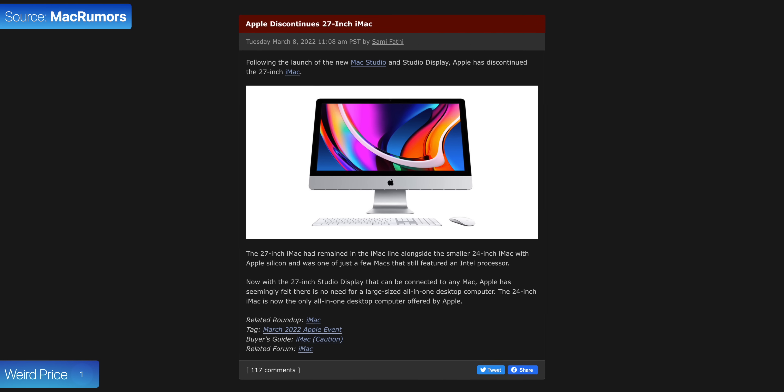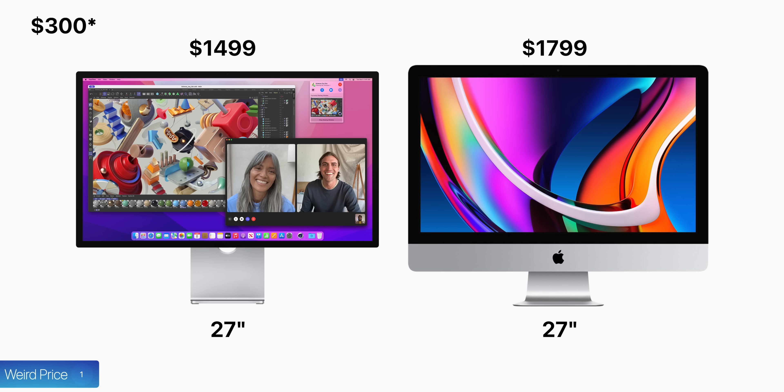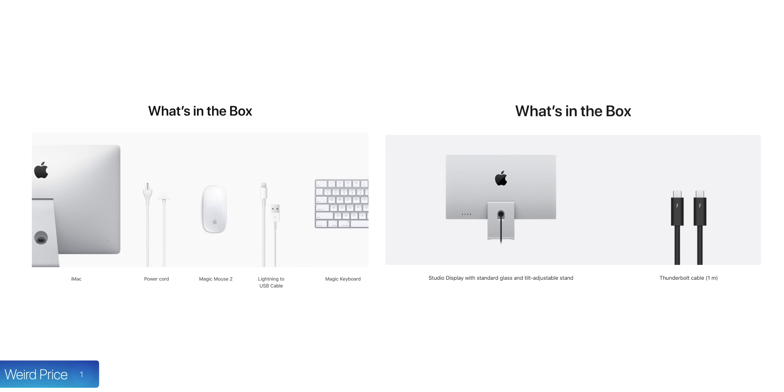What's even more shocking is when you compare it against the 27-inch iMac, which Apple is no longer selling — so the display size is the same in this case — that iMac went for $200 more. So it seems like compared to that, you only had to pay $200 more and get literally a full computer and accessories in the box, which the Apple Studio Display does not include.